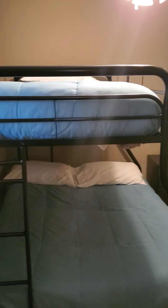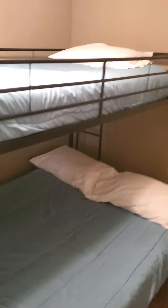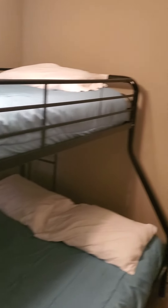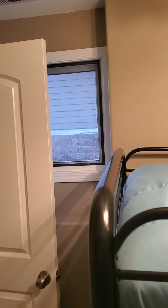And here is bedroom number four. Got full bunk beds here — full or queen on the bottom, twin on top. Another good-sized closet and it does have a window.